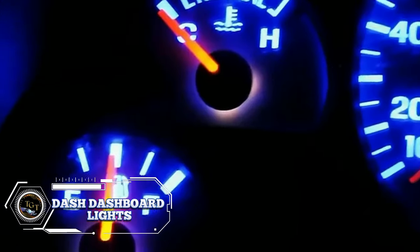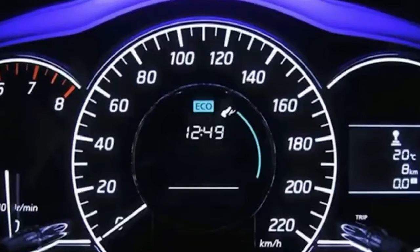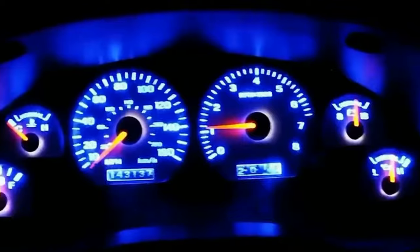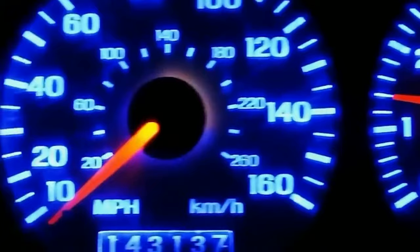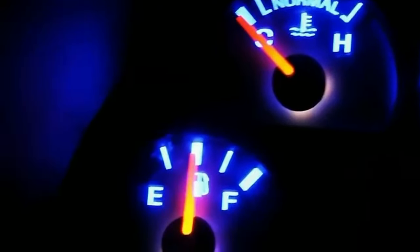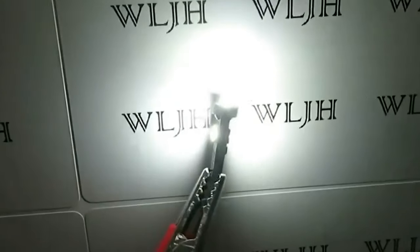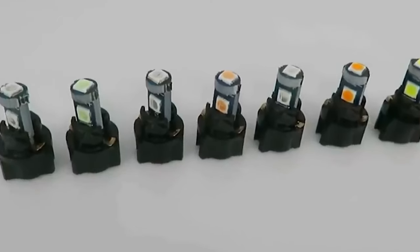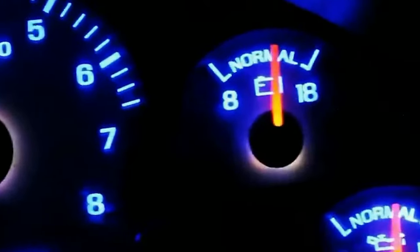Upgrade your vehicle's interior lighting with the WLJH 10-Pack Ice Blue Canvas T5 LED bulbs. Designed to replace dull and outdated dashboard lights, these bulbs offer a bright, energy-efficient lighting solution for your car's instrument panel cluster. With 10 bulbs in the pack, you can easily replace all the bulbs in your dashboard for a uniform and vibrant blue glow. The LEDs are incredibly bright and provide excellent visibility of your dashboard gauges and indicators. Priced at $11.99, the WLJH LED bulbs offer exceptional value for money.